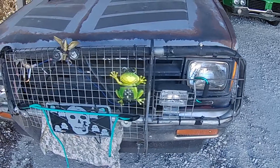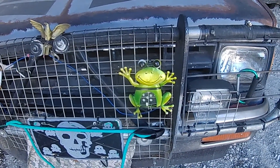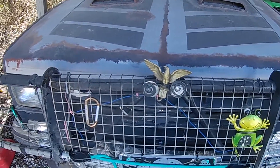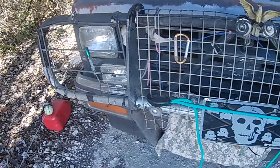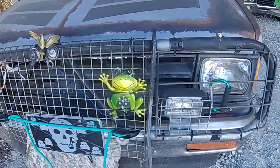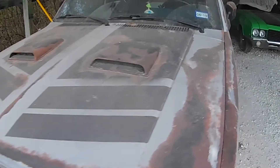Grill I built myself. Little froggy. Eagle. All built out of stuff that I got around the house.